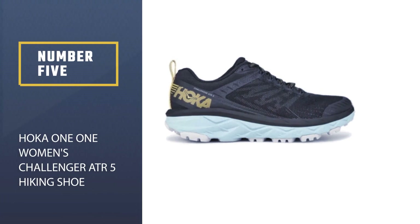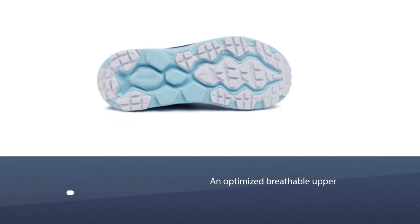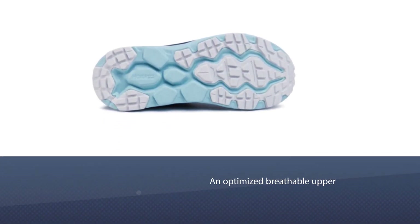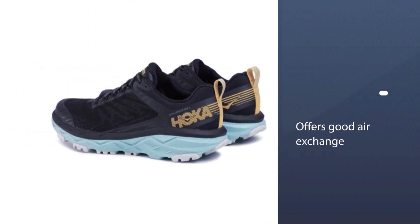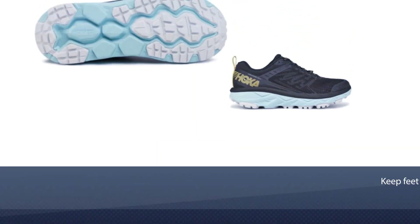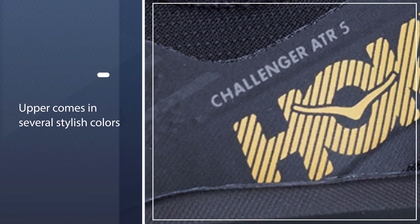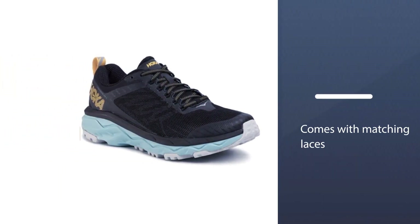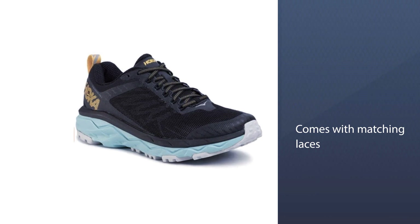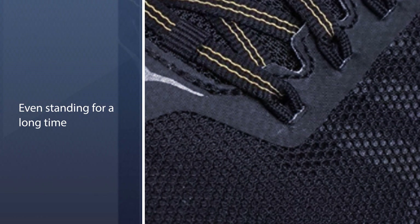Number five: HOKA One One Women's Challenger ATR 5 Hiking Shoe. The HOKA Challenger ATR features multi-terrain support for excellent traction on flat and uneven surfaces, including roads, trails, and wet environments. The optimized breathable upper offers good air exchange to keep feet cool and dry. The upper comes in several stylish colors with matching laces and a contrasting midsole and interior, providing one of the most visually appealing designs in the HOKA lineup.